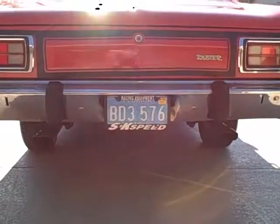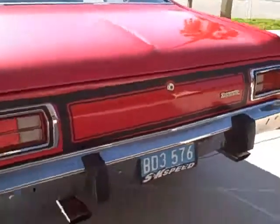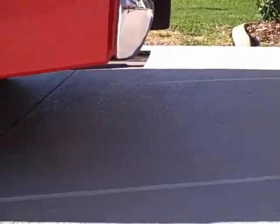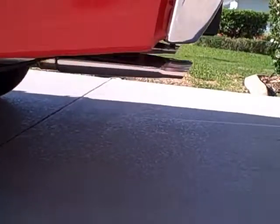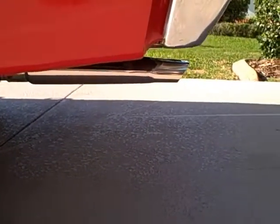Now we have done instead of two-chamber Flowmasters. Put the correct tips on it — had the wrong tips on it before. Now you can see we have the A-body tips.